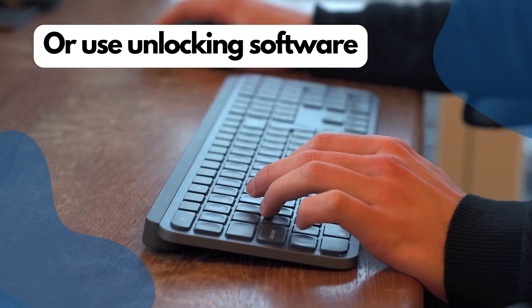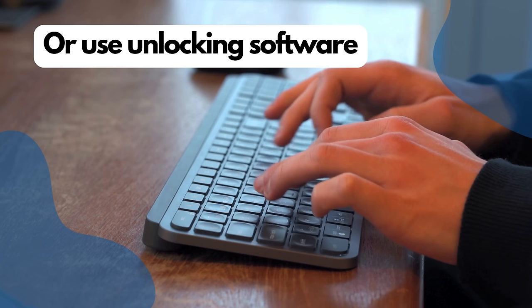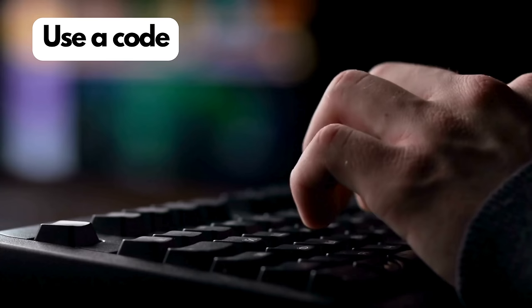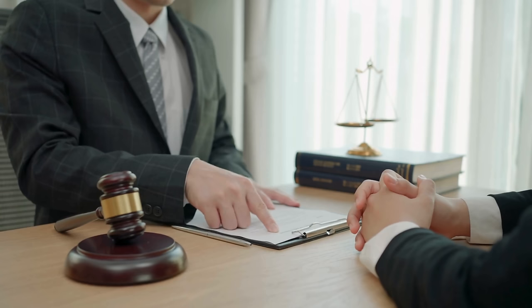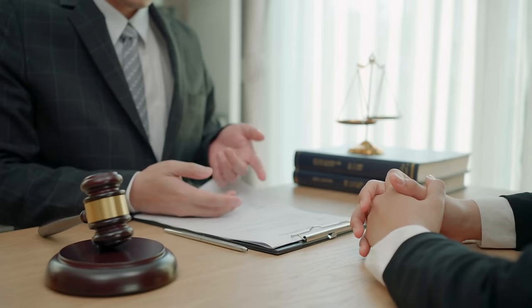You can also unlock your phone using software designed for this purpose. This method requires a bit more technical know-how, as you'll need to use specific software compatible with your phone model. Be cautious and ensure you're using software from a trustworthy source to avoid damaging your phone. Lastly, some phones can be unlocked using a code. You can obtain these codes from your carrier or a third-party service. Once you have the code, you'll enter it into your phone following specific instructions based on your phone model. Remember, unlocking your phone should always be done ethically and legally. Avoid methods that seem dubious or too good to be true, as they could potentially harm your phone or violate laws. Stick with the tried and true methods for a safe and successful unlock.